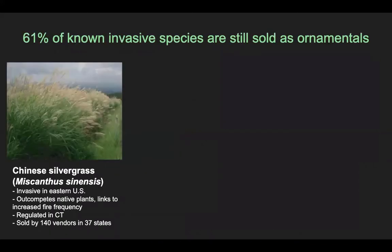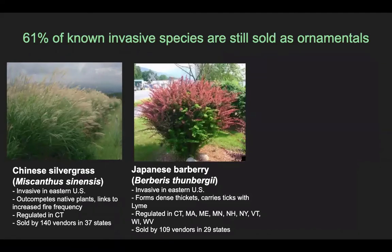Some examples of the high impact species we found for sale were Chinese silvergrass, which is an up-and-coming invasive species in the eastern U.S. and particularly in the southeast, where it outcompetes other native plants and has been shown to increase fire frequency and fire severity. We also found a lot of sales of Japanese barberry, which is also invasive in the eastern U.S. and particularly the northeast. It's a really common ornamental shrub, but it can escape to natural areas where it forms dense thickets with thorns, and researchers found that it carries high densities of ticks with Lyme disease.